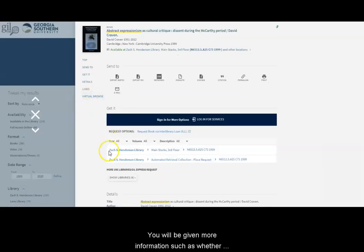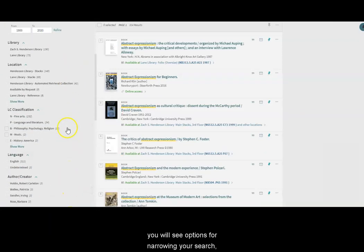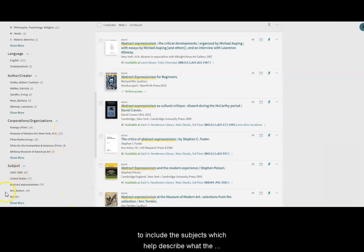You'll be given more information, such as whether it is available for checkout, its format, and where it's located. On the left side of the screen, you'll see options for narrowing your search to include the subjects, which help describe what the resources in the list are about.